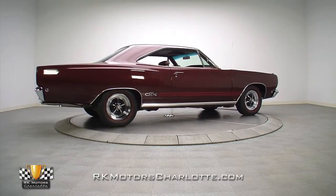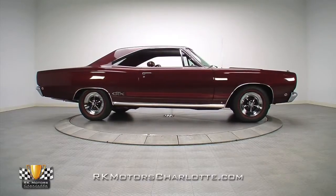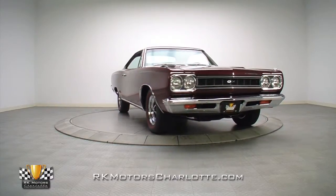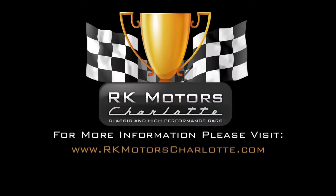This GTX is a great example of exactly what Plymouth was trying to achieve in the late 60s — luxury and performance wrapped in a handsome package. And as appealing as this killer hardtop was then, it's even more appealing now. For more information on this gorgeous Mopar and many others, call, click, or visit rkmotorscharlotte.com.